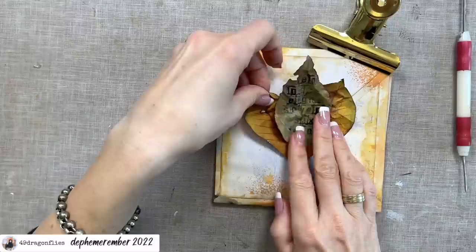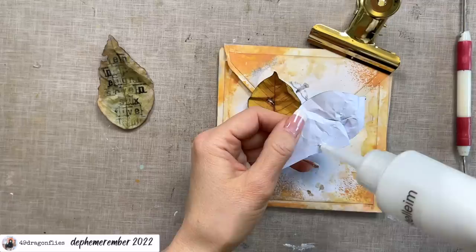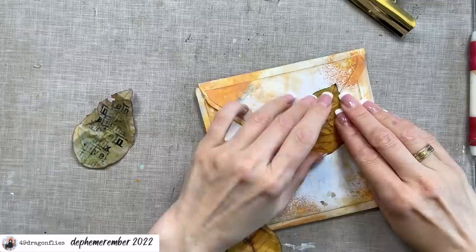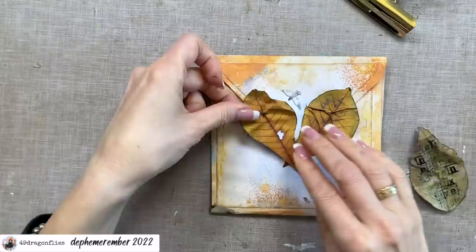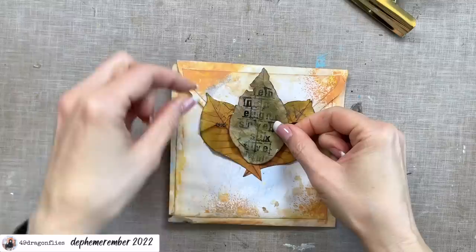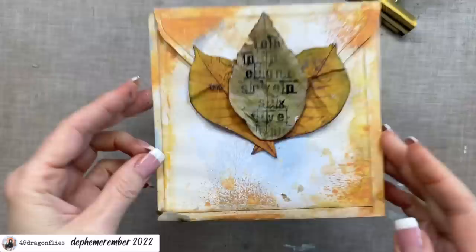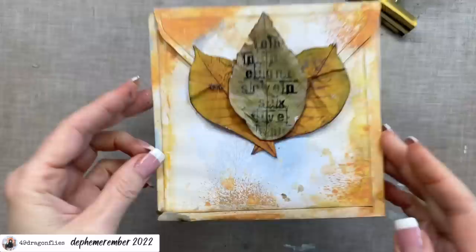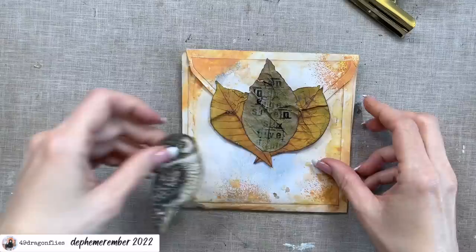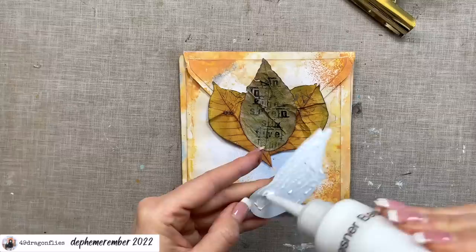So let's crumple these up a little — because leaves are never that flat, are they? I think I want this middle one on top, so I'll first glue this one here, crumple it a little more while gluing it, then we'll do the other one, and finally the middle one. Now where did my owl go? Here it is. And finally we can set our owl on top.